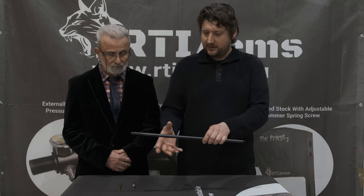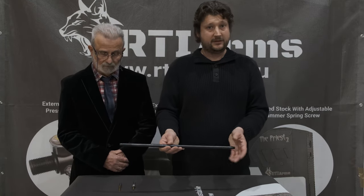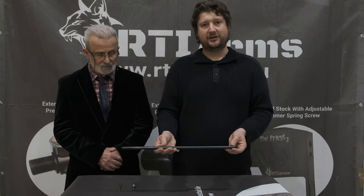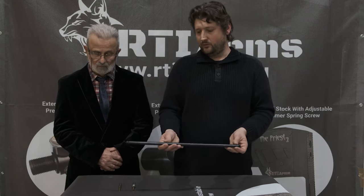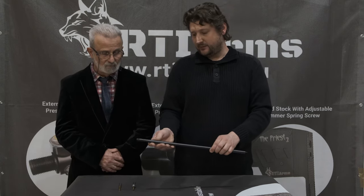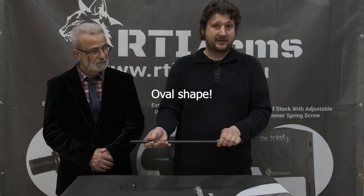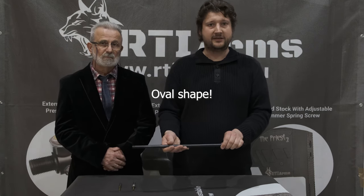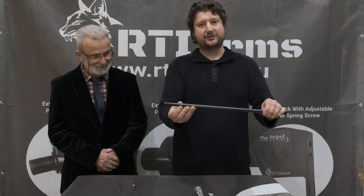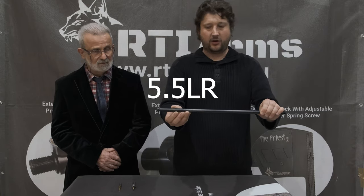The difference in lengths is because the longer one is designed for the new Profit — which I will have a video about when it comes out — and the shorter one is for the Priest, to be fully interchangeable with the existing barrel. The transfer port is slightly bigger and oval-shaped because we want to get as much velocity out of this barrel as possible, since it is designed for high velocity. There is also a marking on the barrel: 5.5 LR, as in long range.